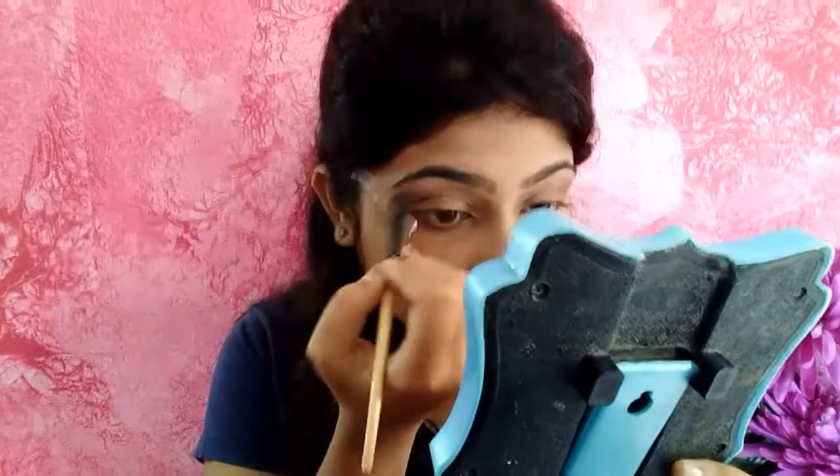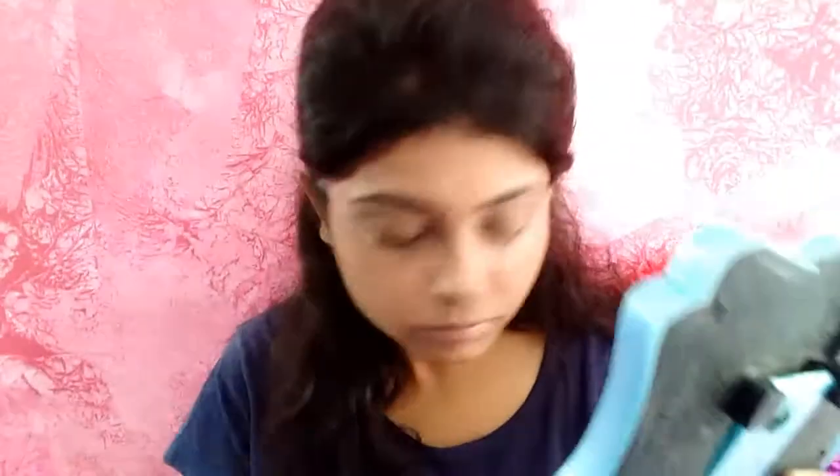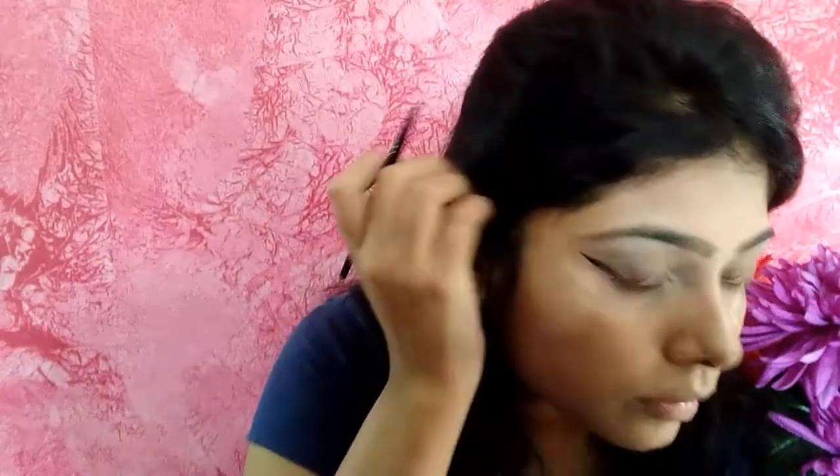Take a flat brush and pick up the first shimmery color from the palette and put it under my eyebrows to define them. Now I'll take the Maybelline gel eyeliner and make a thick winged liner. Take your time and slowly build the wing — I am also building the eyeliner gradually.